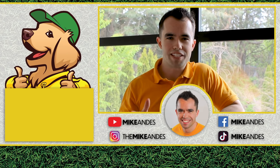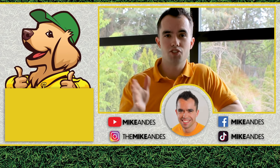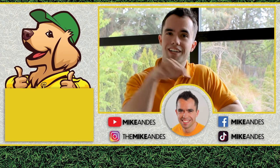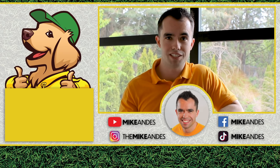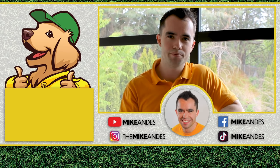Hey everyone, it's Mike here. If you're part of the 10% of people who actually got to the end of the video, congratulations. You should definitely follow me on TikTok and Instagram - I'm always posting there every single day, and we show the prices of jobs that we do in short form videos. Check it out, see you next time.